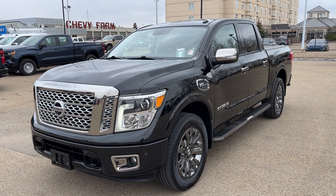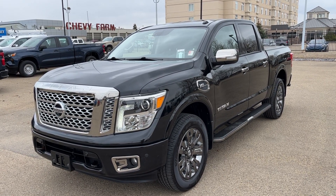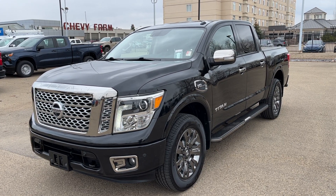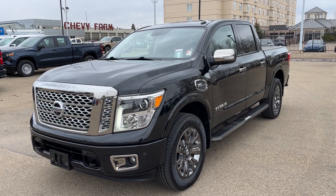Thank you for joining me for this quick video walk-around of the 2017 Nissan Titan Platinum Reserve. If you enjoyed please be sure to subscribe for more daily videos, and we hope to see you at Wolf Chevrolet soon.